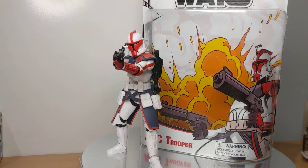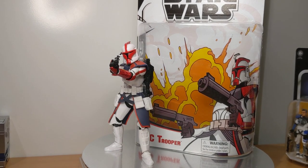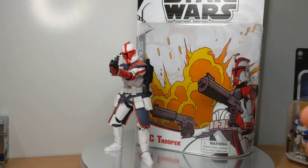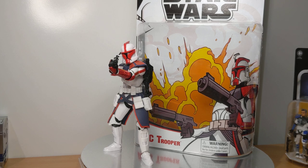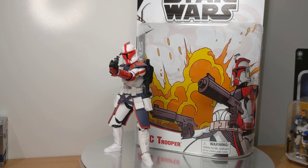Ultimately, I think the marketing behind this figure, if you were able to get one and they have any common sense, we will get this figure again in standard packaging of some kind down the line as part of a Clone Wars line of figures. They would not miss the opportunity to do this — hopefully. They have before, but hopefully not.